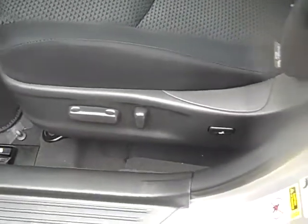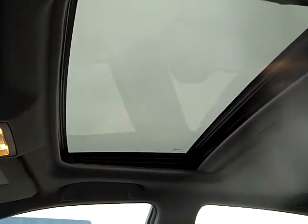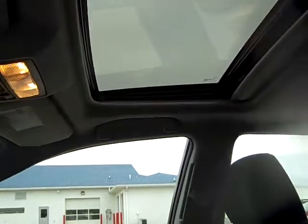This one here is equipped with the black charcoal sport cloth interior, six way power driver's seat with power lumbar. It's got the star safety system so you have the seven airbags including the knee airbags for the driver. You can see this one here is equipped with a power moonroof with shade.